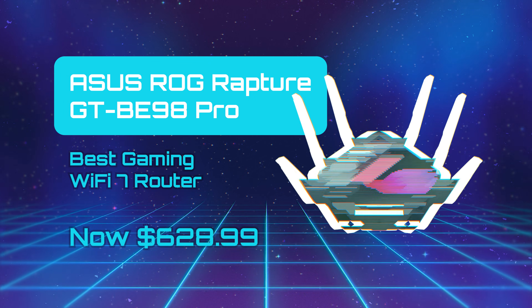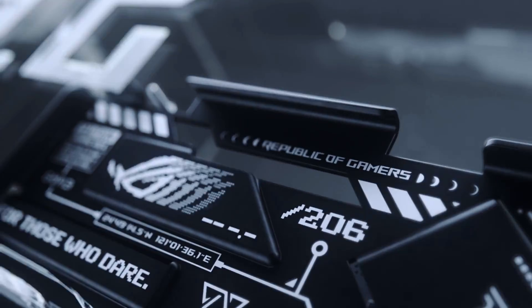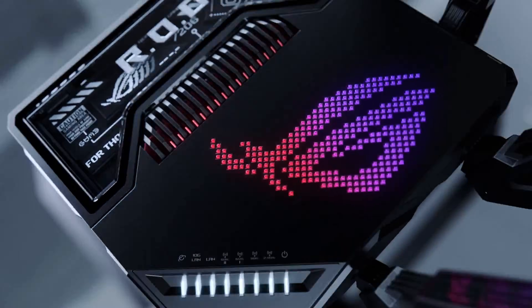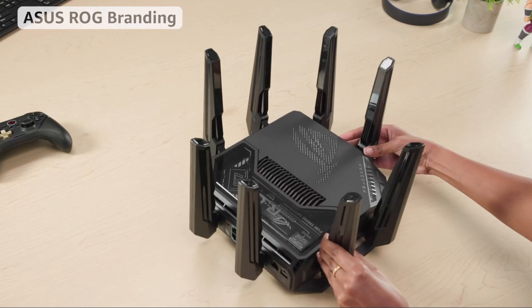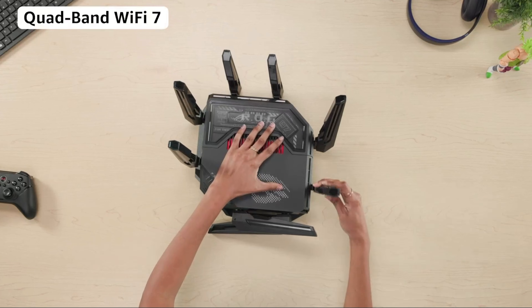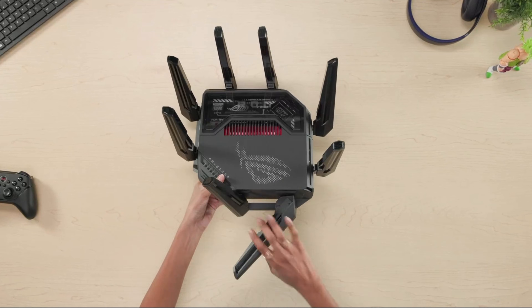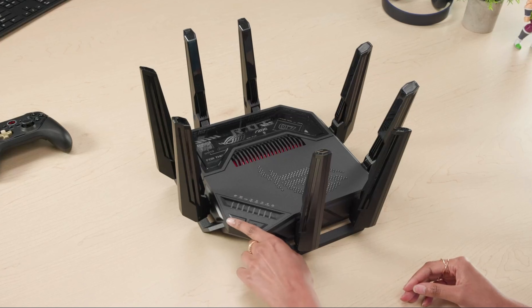Asus ROG Rapture GT-BE98 Pro — Best Gaming Wi-Fi 7 Router. The Asus ROG Rapture GT-BE98 Pro is an extreme quad-band Wi-Fi 7 gaming router aimed squarely at power users and gaming enthusiasts alike. Its hardware is packed with future-proof features, including dual 10-gigabit ports, multi-2.5-gigabit ports, and extensive antenna arrays, along with RGB styling, making it a bold centerpiece for high-end networks.